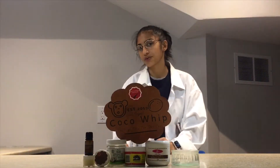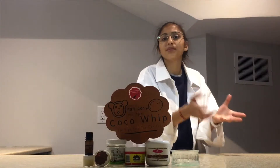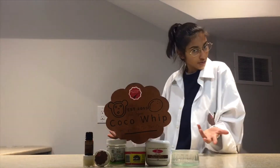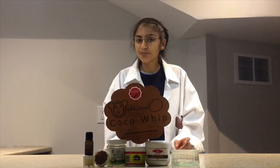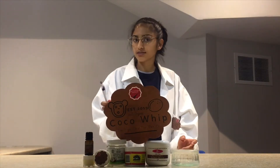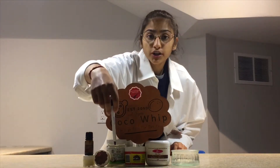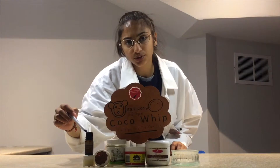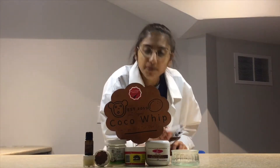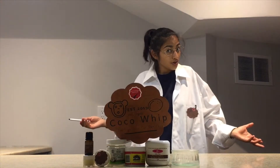Now, you may be wondering: how do you combine all these separate ingredients to create one amazing Body Butter, Coco Whip? Well, it's simple. All you need are these five ingredients: Cocoa Butter, Shea Butter, Coconut Oil, Essential Oils, and just a little bit of water. And that's how you make Coco Whip.